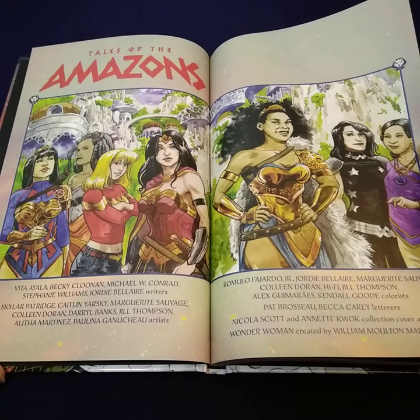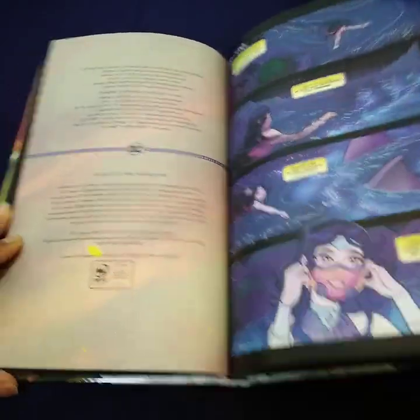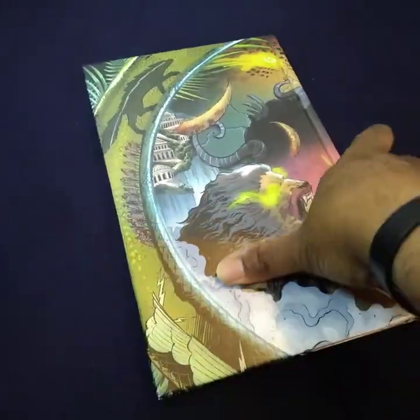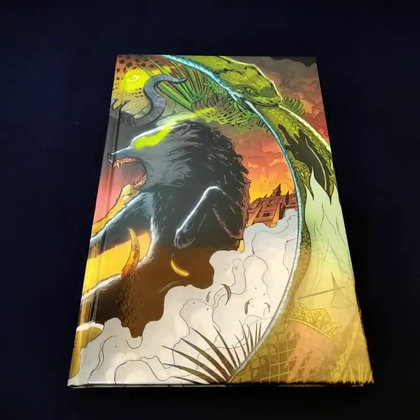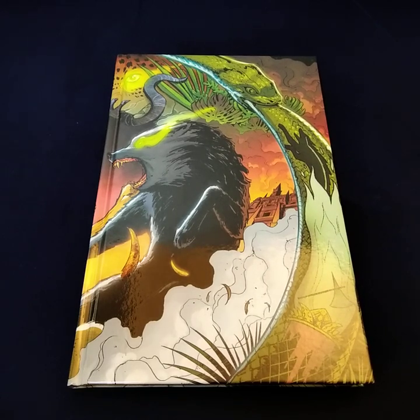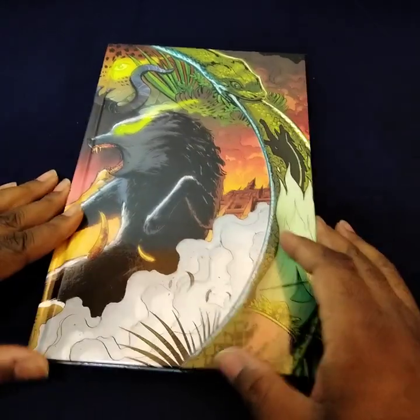They have a variety of different writers. This covers collecting Artemis Wanted No. 1, Olympus Rebirth No. 1, Nubia Coronation Special No. 1, along with stories from Wonder Woman 781-784, and Wonder Woman 80th Anniversary 100-page Super Spectacular No. 1.